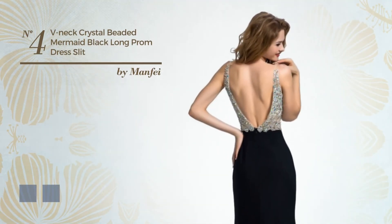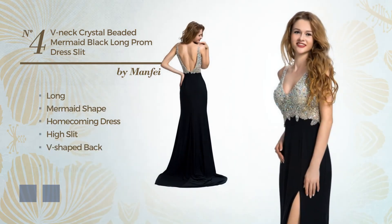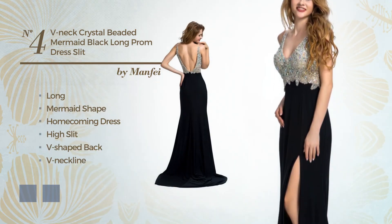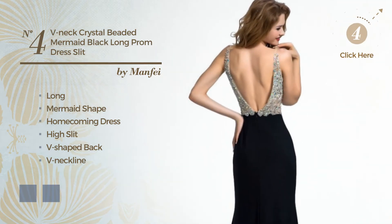Number 4: a luxurious long mermaid homecoming dress with a high slit. Featuring a V shaped back, with a V neckline, produced with dirt resistant fabric, styled with lace. The available color variations include black ink and port royal.